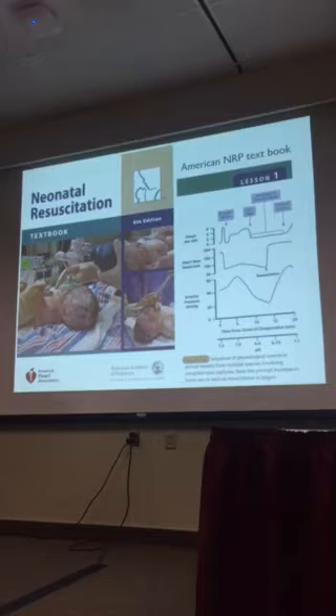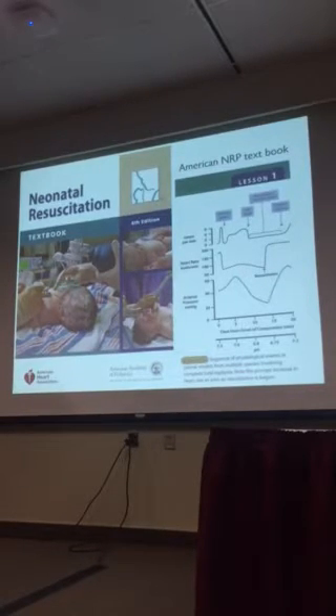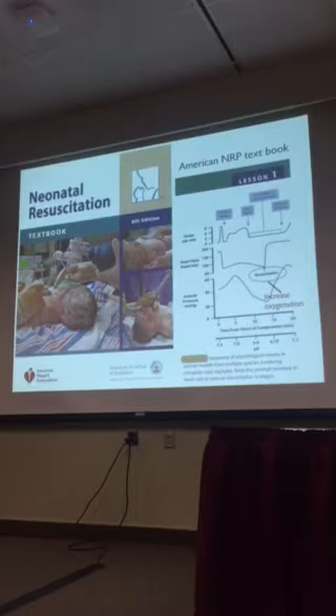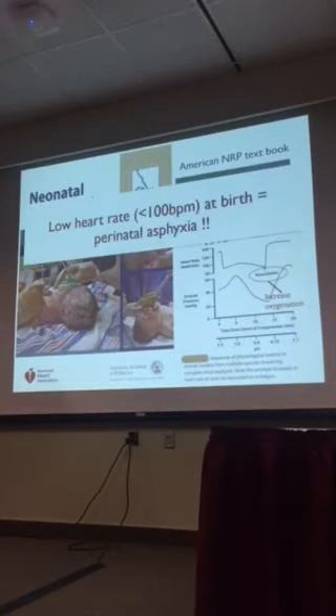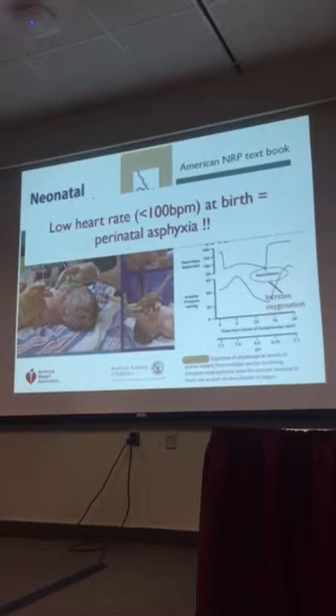He describes the heart rate response very well. When you initiate asphyxia, the first thing you get is a vagal-induced bradycardia, and you get a suppression of the heart rate until you initiate resuscitation. It's commonly assumed that the increase in oxygenation is responsible for this recovery in heart rate. That's really the question I want to pose today — is it totally due to an increase in oxygenation? This has led to the general concept that low heart rate at birth equals perinatal asphyxia, and I really want to address that point.